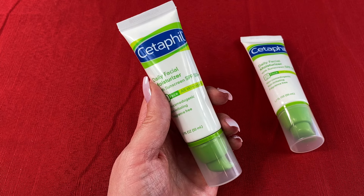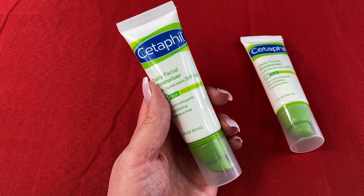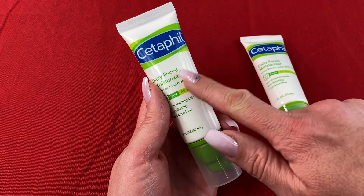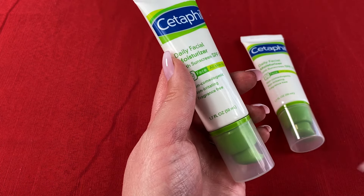There are a couple of size options for the Cetaphil Daily Facial Moisturizer SPF 50, and the size that I have in this review is the 2-pack of the 1.7 fluid ounce containers.